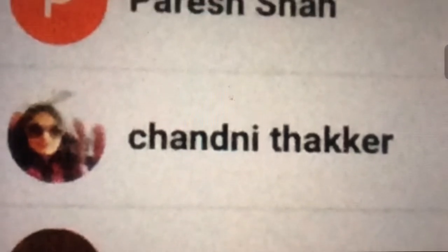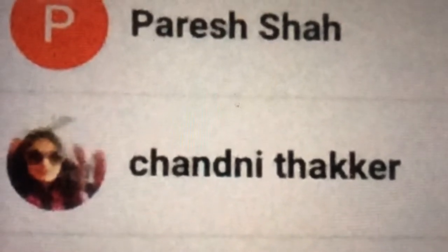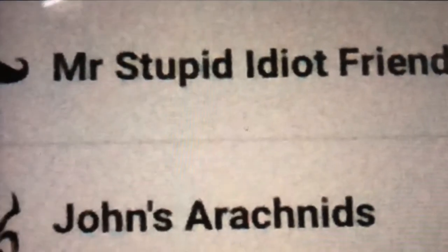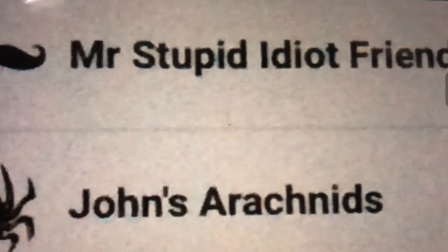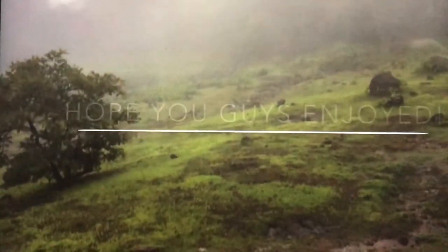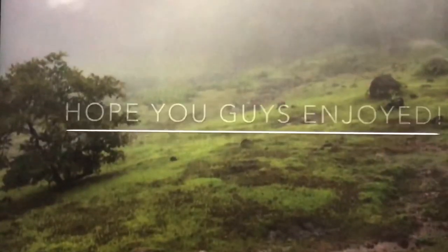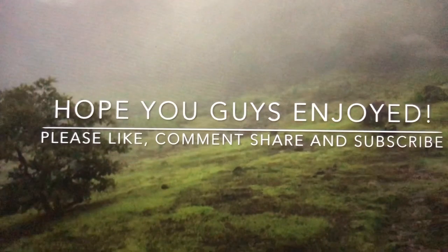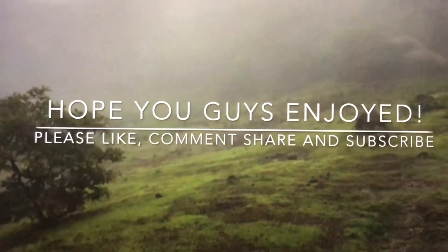Thank you guys. I hope you've enjoyed all the feeding clips in this video. Please like, comment, share and subscribe to ABSE. Don't forget to hit the notification bell. So this is ABSE signing out. Goodbye.